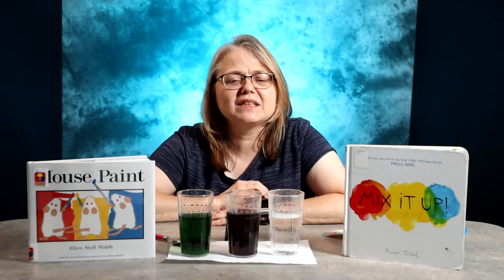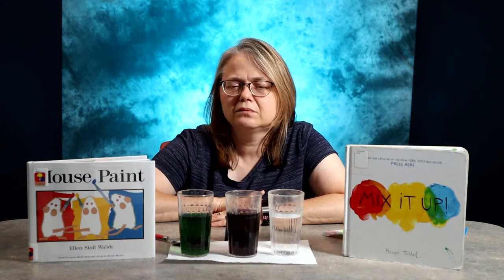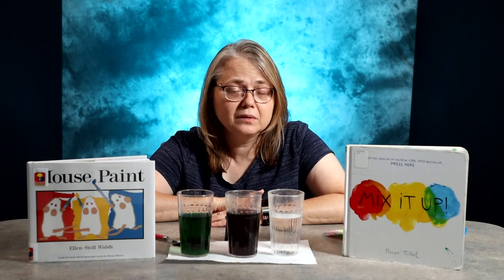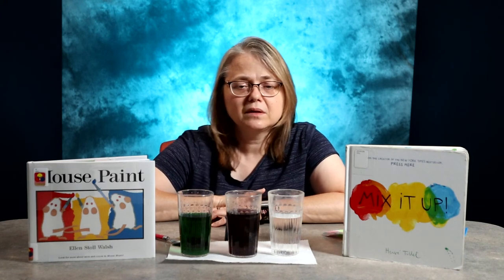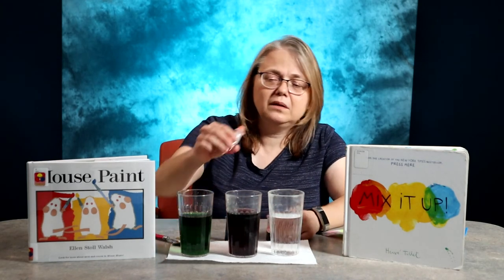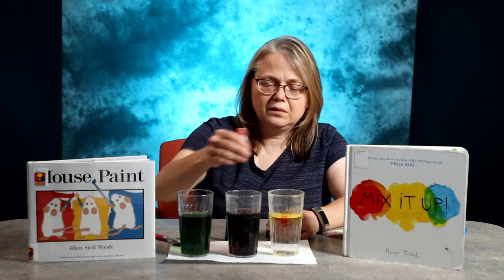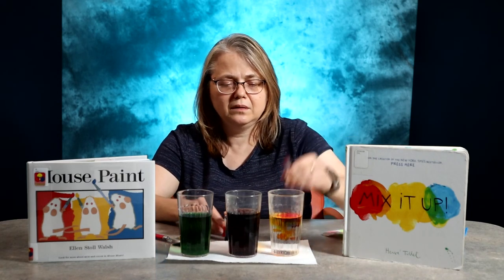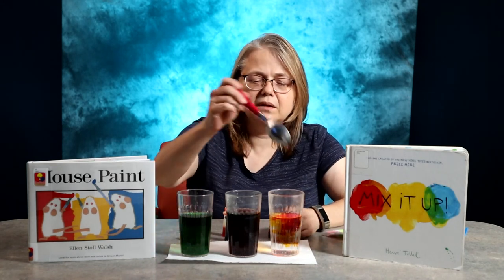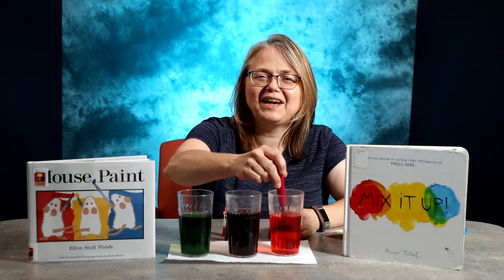Then you could say, 'What colors do you think make up orange? Will green and blue make orange?' And you could try it if you wanted to and see what happens. I'm going to try — put in a couple drops of yellow, a couple drops of red, mix it up, and we have our orange.